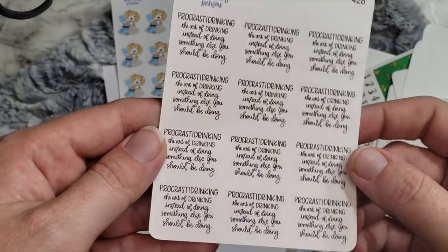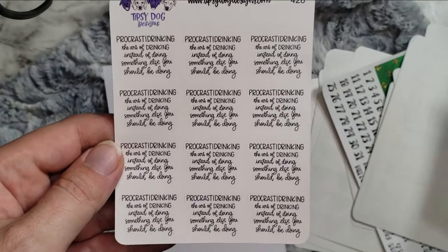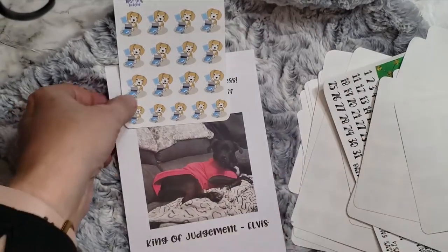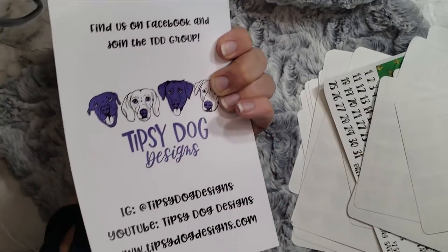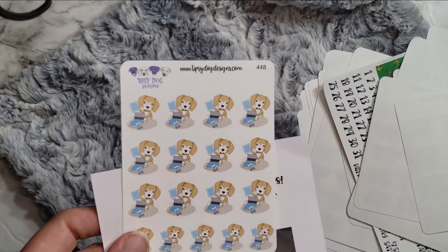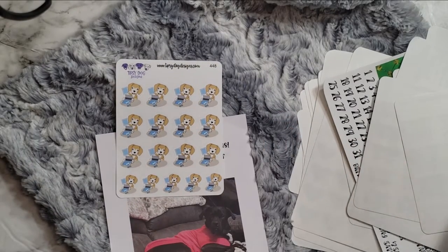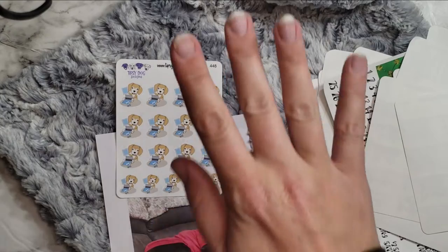Then we have 'Procrastinate: the art of drinking instead of doing something else you should be doing' — yeah, that's like me every night because I'd rather drink some wine instead of do anything else. After a long day at work I just feel like having one. And then last but not least, we have King of Judgment Elvis on this cute little journaling card — go check out Stephanie Grant Vance at Tipsy Dog Designs. And then we have Sadie Jane doing like printing and cutting. I do some of my own scripts and stuff for certain things, especially for habits and my daily duo. I make my own scripts mostly and sometimes I'll make my own stickers. I thought this would be fun for tracking when I'm making my own stickers.